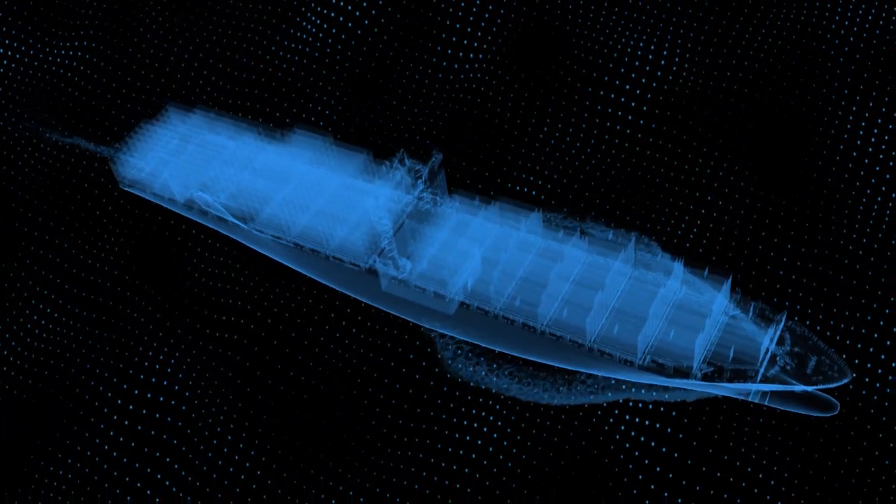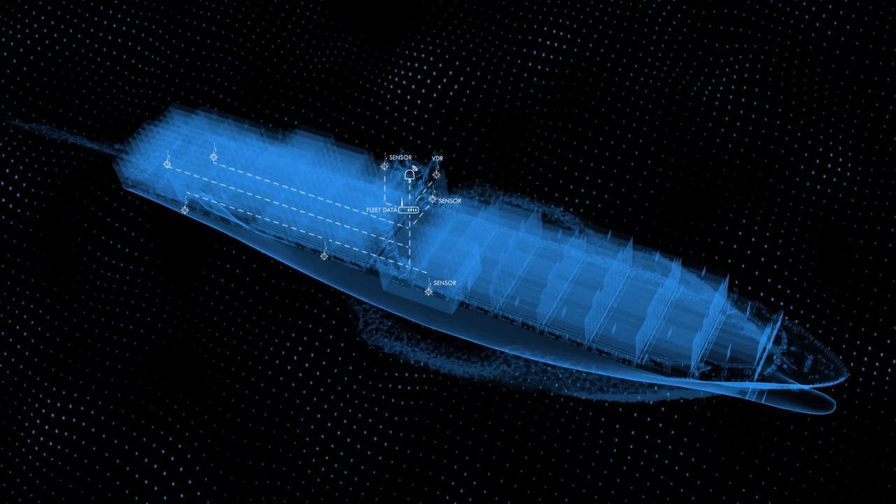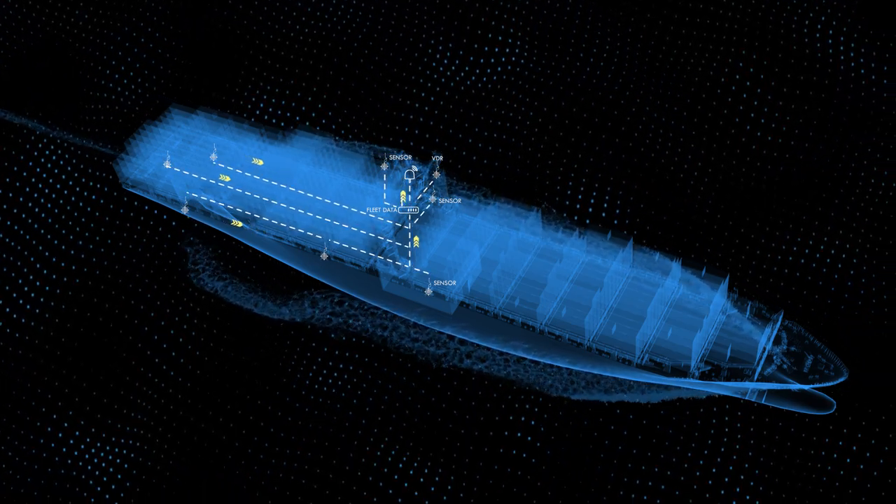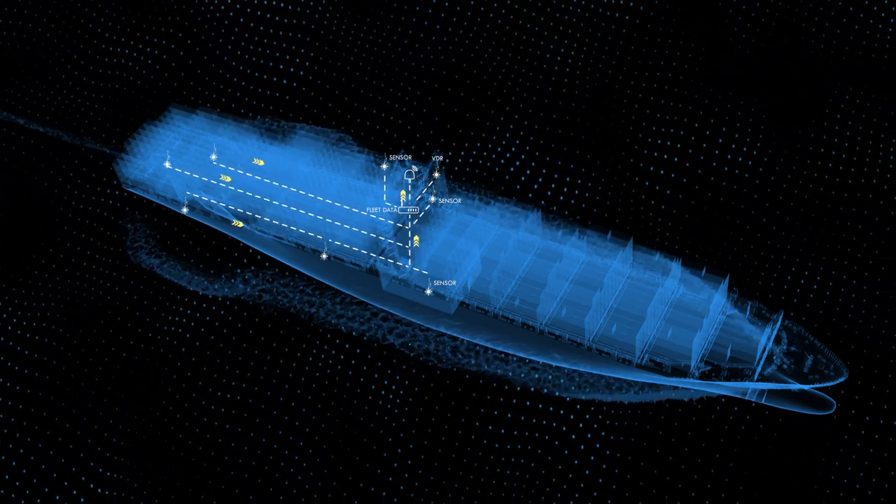Fleet Data collects data from onboard sensors, pre-processes it and uploads it to a secure, central, cloud-based database via dedicated, inclusive bandwidth over Inmarsat's global network.